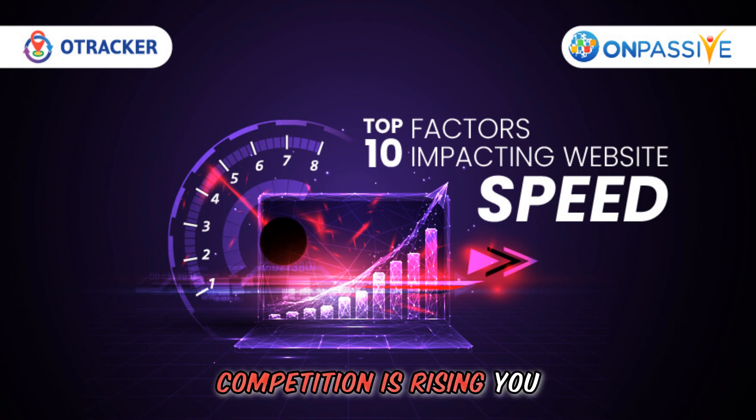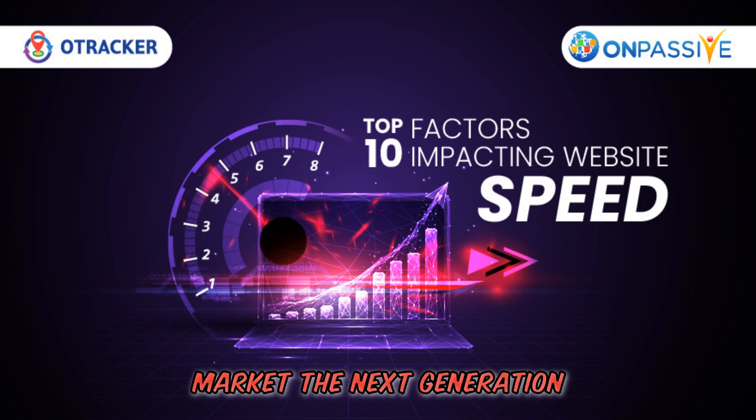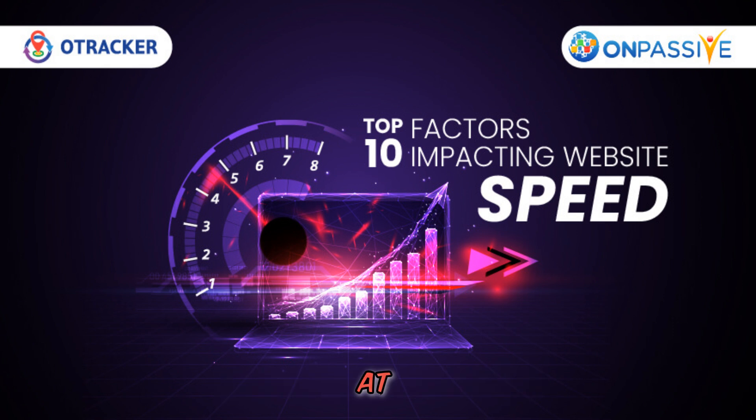Competition is rising. You can join the next global AI giant on OnPassive to use and market next-generation AI tools. Simply register for free at www.coolzone.ai.